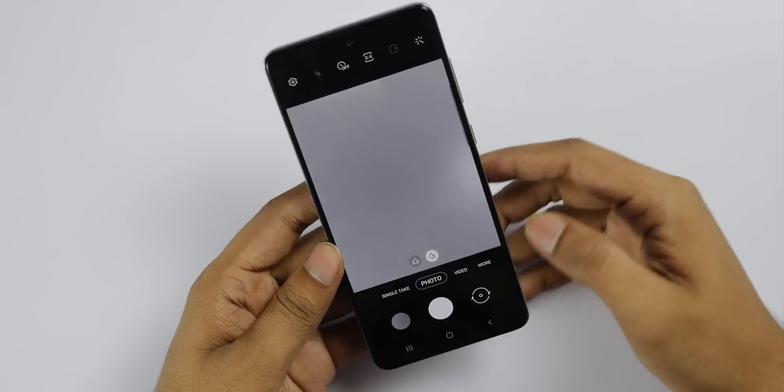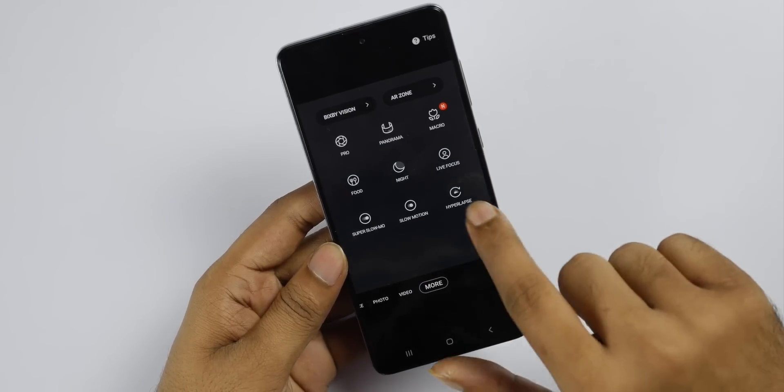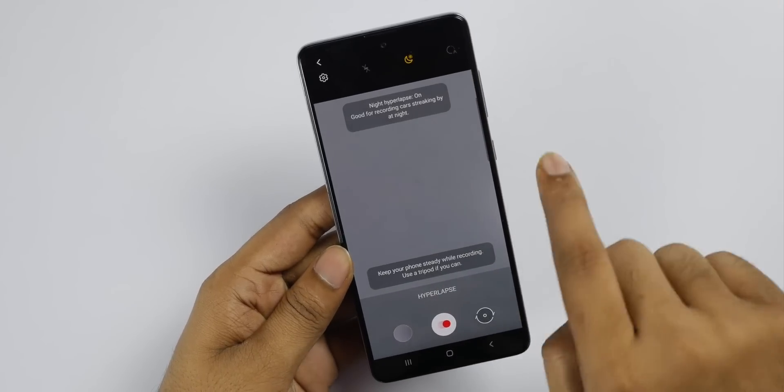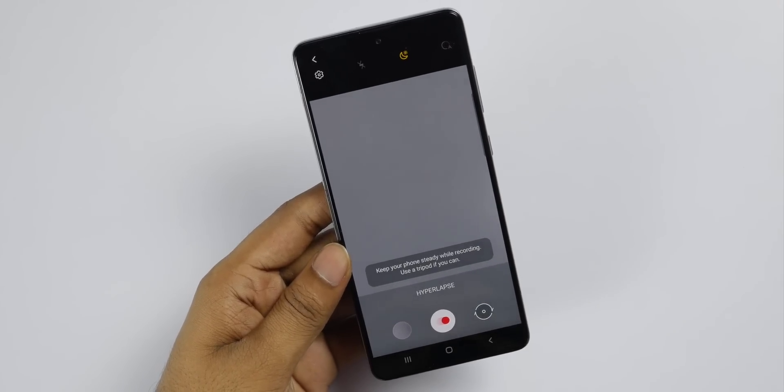Our final feature is Night Hyperlapse, which is very popular. Night Hyperlapse is coming in this video. Normally, you can take a timelapse of your lights at night during every night.